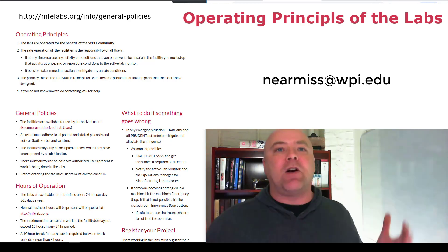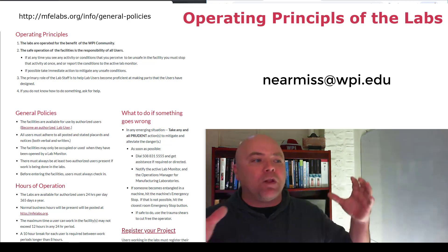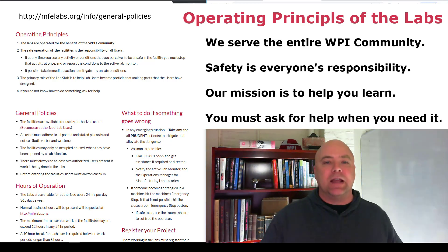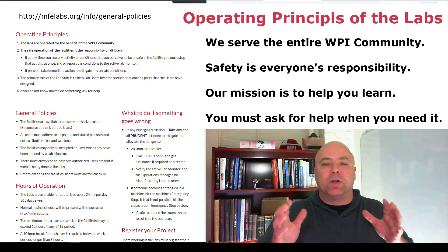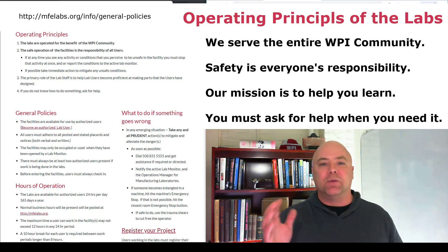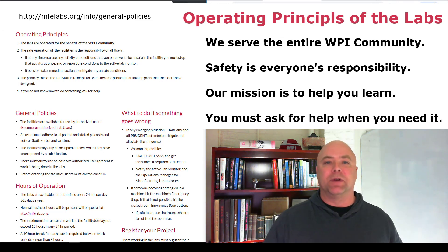These are the basic operating principles that we've based all of the policies and procedures on. And if you understand these, all of those policies and procedures will make fundamental sense to you and you will understand why we're doing the things that we're doing in the labs.